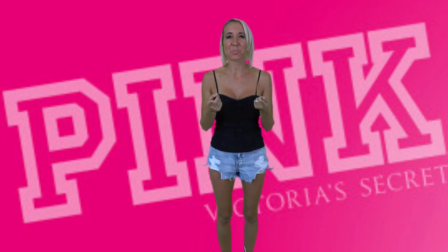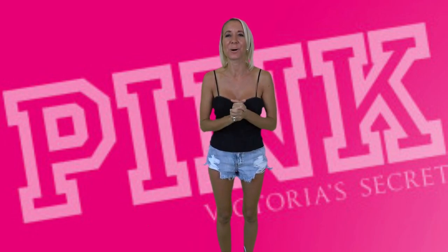Hi everybody. I'm Lisa, behind the camera is Bill. Together we are Belisa. Welcome to our channel.